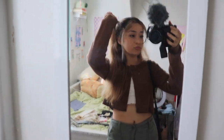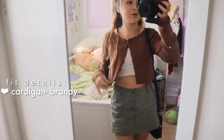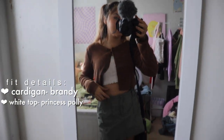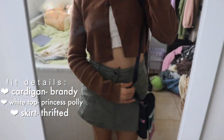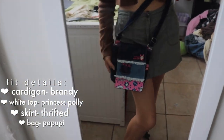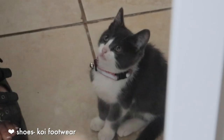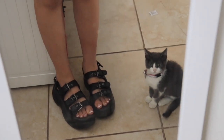Here is the outfit of the day. Look at how cute this is. I decided to actually put effort into my hair today and put them into these cute little ponytails. I'm obsessed. I am wearing this little brown cardigan from Brandy Melville, with a white cropped long sleeve under, my fave green cargo skirt, and this little bag that doesn't match my outfit at all. Tell me you have a clingy cat without telling me — he literally just follows me everywhere and sits next to me watching what I'm doing.